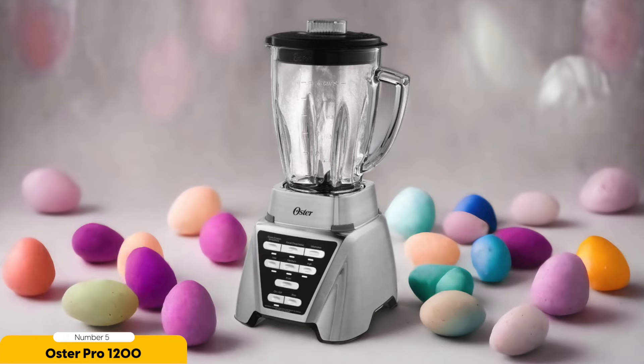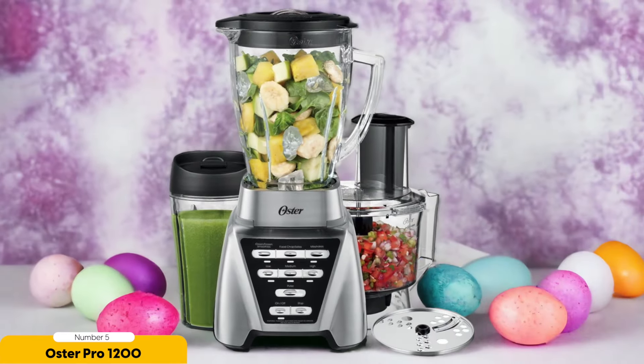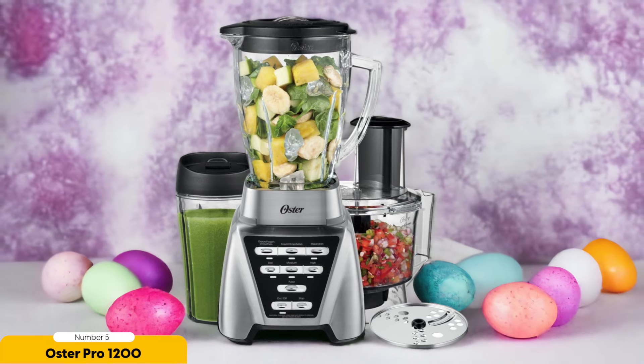Number 5: Oster Pro 1200 – Best for Smoothies. When it comes to making delicious and nutritious smoothies, the Oster Pro 1200 is the budget blender that stands out from the rest. This blender is a game changer for smoothie enthusiasts. With its powerful 1200W motor, it effortlessly pulverizes fruits and vegetables into silky smooth concoctions that are bursting with flavor.